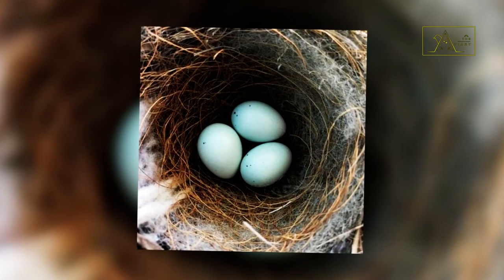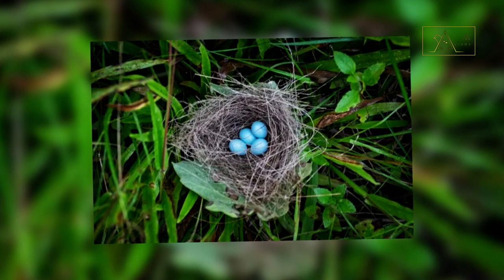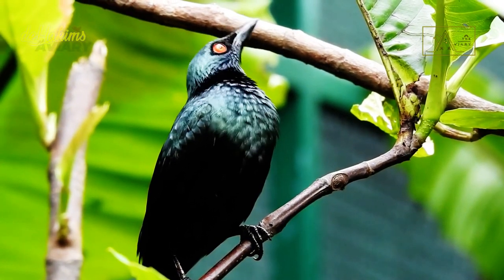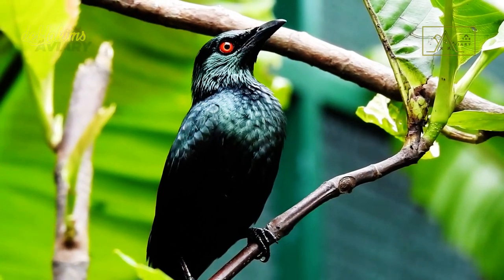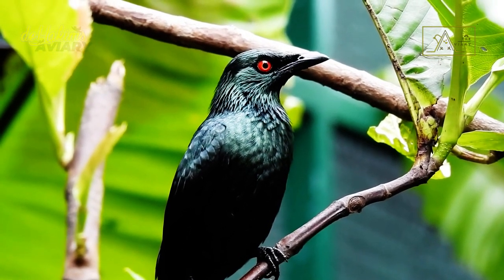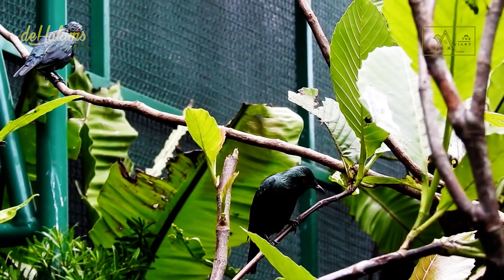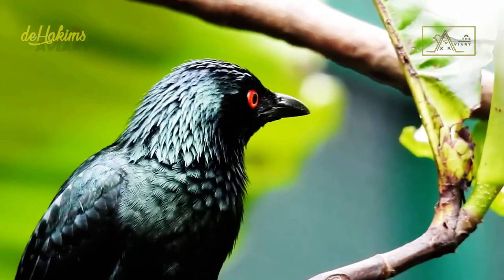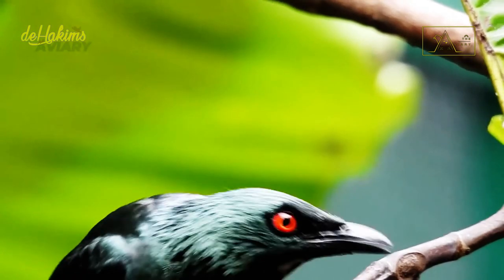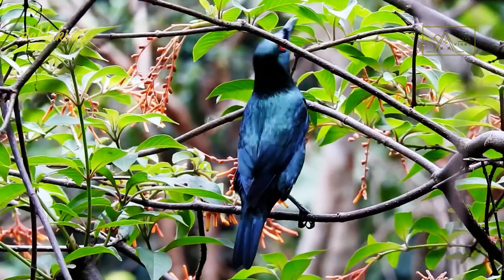After the male and female birds mate, the female will lay three blue eggs with dark brown spots. The Asian glossy starling is in the Least Concern category on the IUCN Red List, and their population in the wild is still relatively large. In Indonesia alone, these birds are quite popular to keep because of their sound, although their popularity is still far less than the Java pied starling. So the existence of their population in Indonesia is still relatively safe.